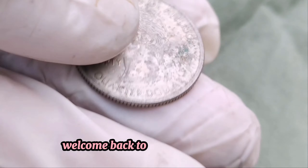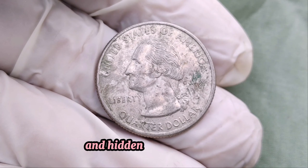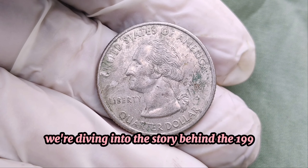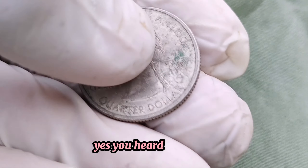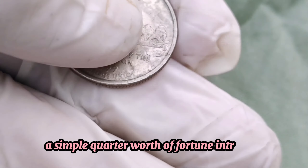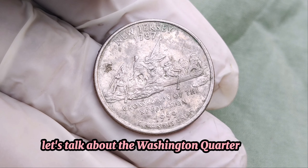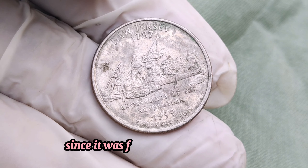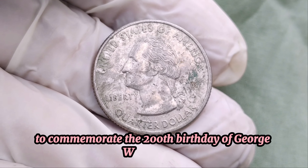Welcome back to MA Dollar Coins, where we explore the fascinating world of rare coins and hidden treasures. Today, we're diving into the story behind the 1999 Washington quarter that could be worth up to $1 million. Yes, you heard that right — a simple quarter worth a fortune. Let's get into it. The Washington quarter has been a staple of American currency since it was first introduced in 1932 to commemorate the 200th birthday of George Washington. But what makes the 1999 quarter so special?